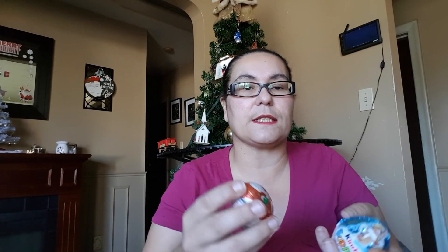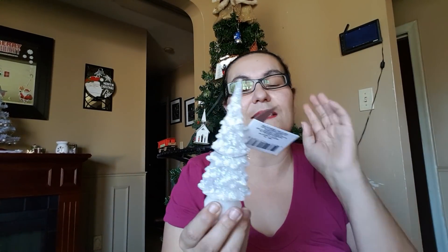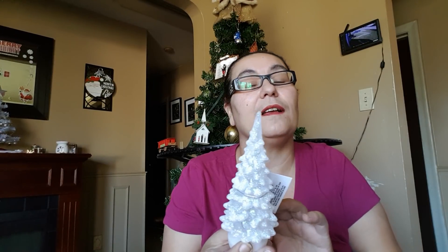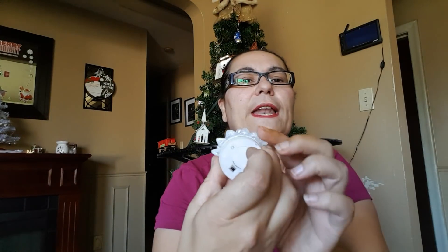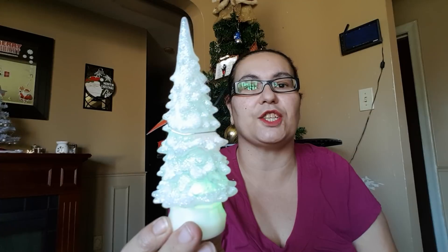I picked up two Kinder Surprise egg chocolates for my daughter — she loves chocolate, we all love chocolate in this household. My next item is this LED glitter Christmas tree. The bottom has an on and off switch and it changes different colors — red and green.